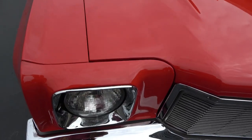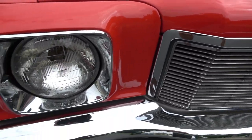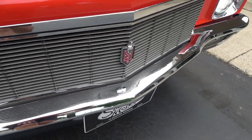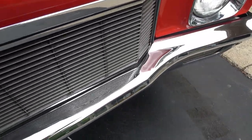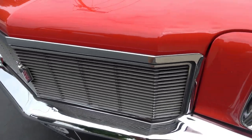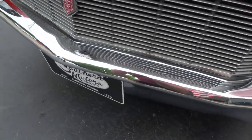Again, the car was done in the 90s, so yes you're going to see some little stone chips and some little touch-up marks, but it's very well maintained. Look how nice that front grille is — if you're a Monte Carlo guy, you know the value of those front grilles. You can see they replaced the bumpers too.